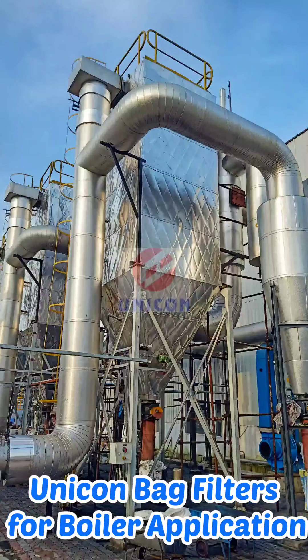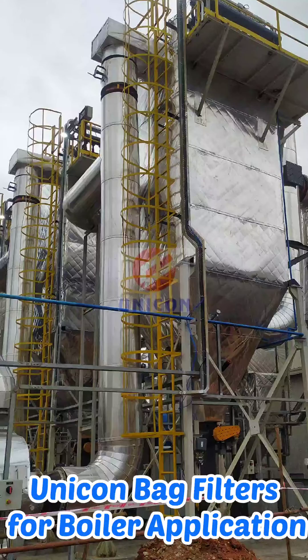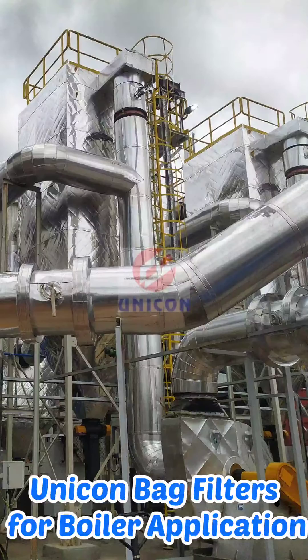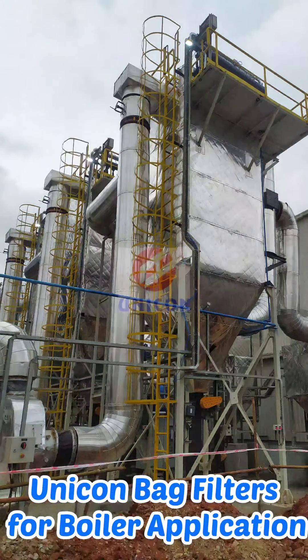Unicorn have carried out design, engineering, manufacturing, supply, supervision of erection and commissioning of 12 numbers identical bag filters for one of Indian conglomerate company for their boilers for FMCG units.